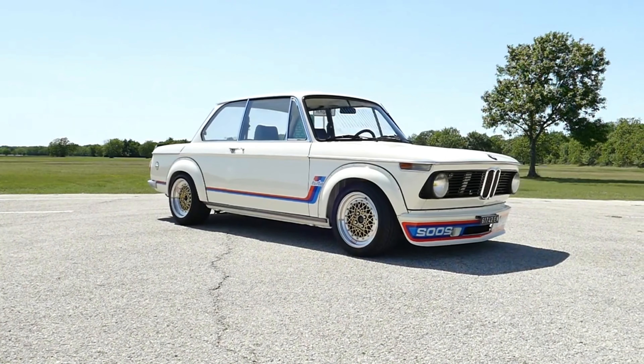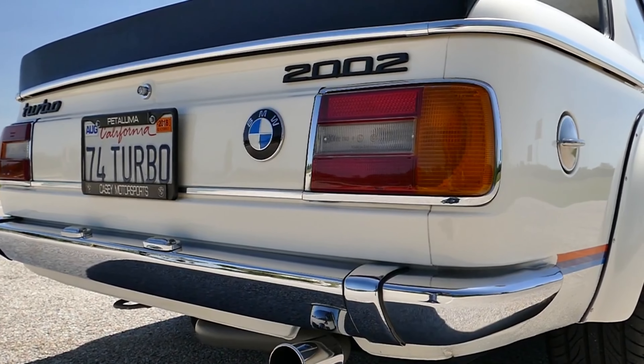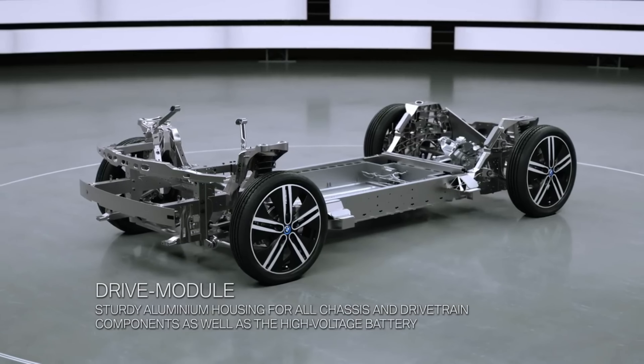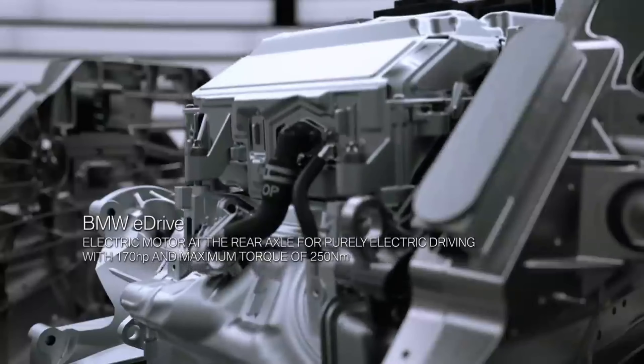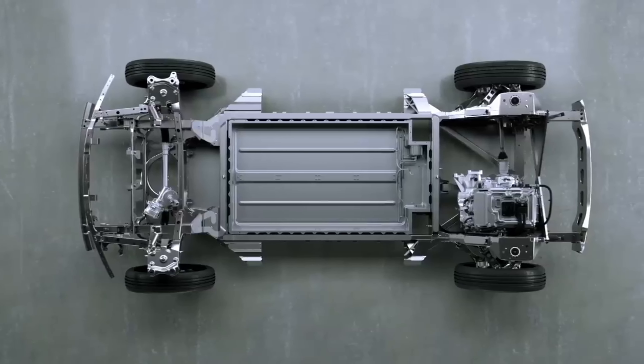The BMW 2002 Turbo, introduced in 1973, was the first turbocharged production car in Europe. BMW also developed the first electric car with a range extender, the BMW i3 Rex, which features a small gasoline engine that acts as a generator to recharge the battery.